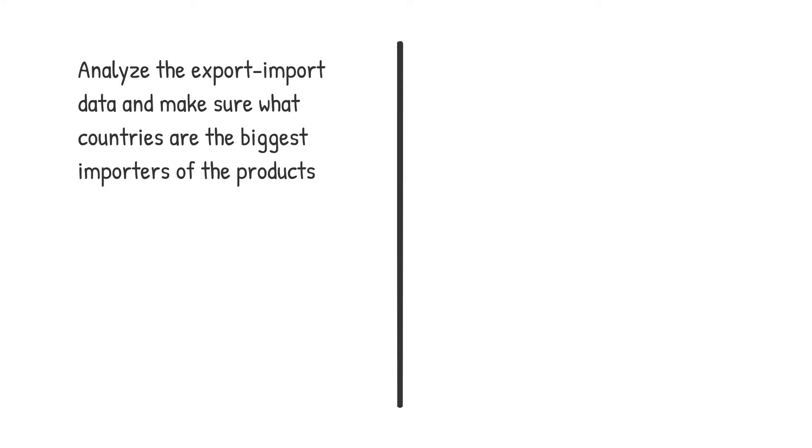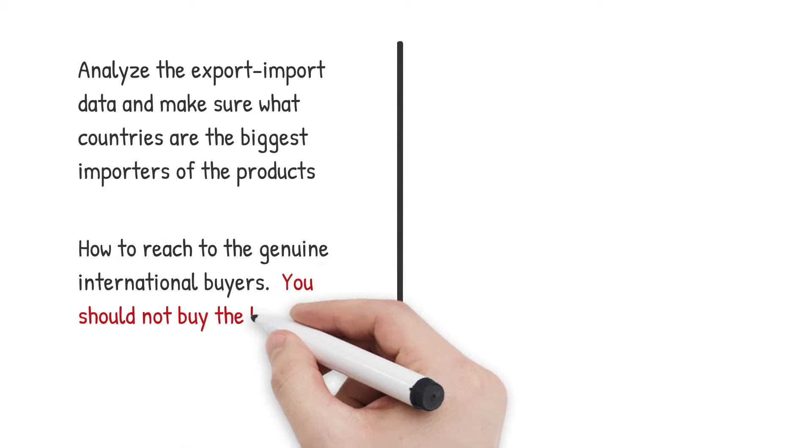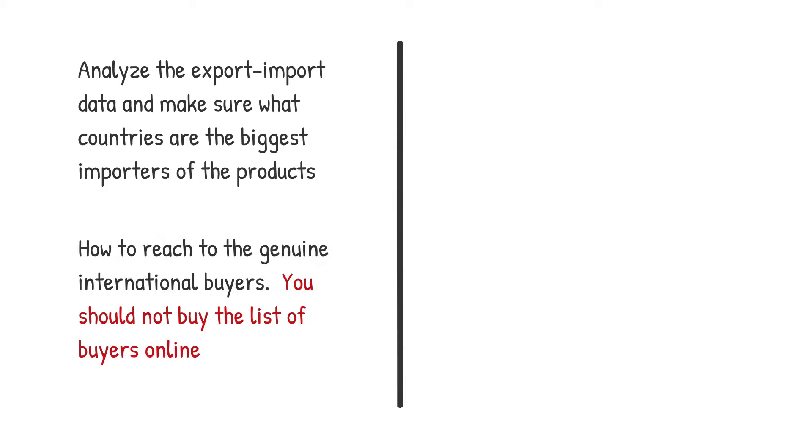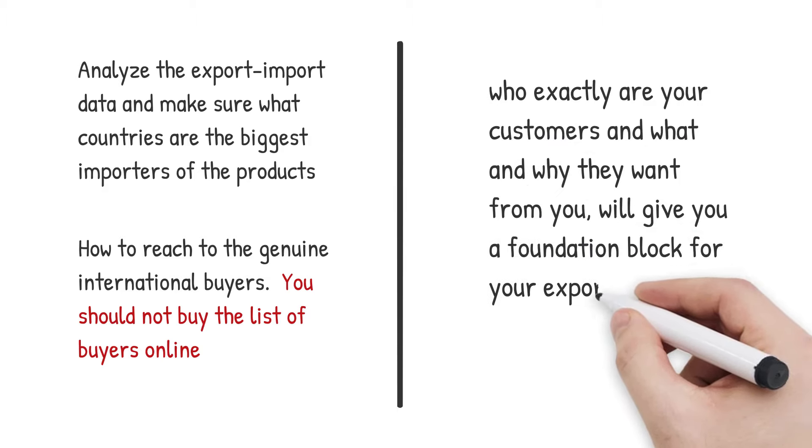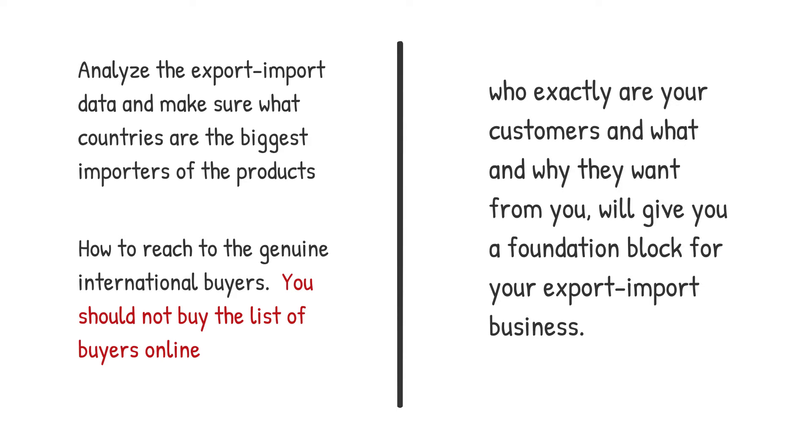Then you need to know how to reach the genuine international buyers. This is the hardest part — you should not buy the list of buyers online. To really succeed, marketing plays a very important role. Make sure who are your customers, what and why they want from you; this will give you a foundation block for your export-import business.